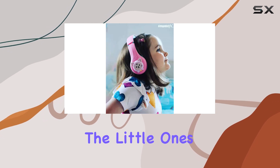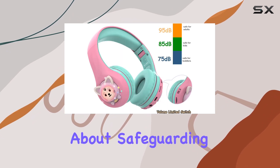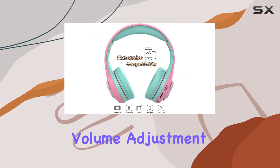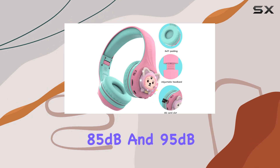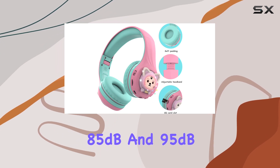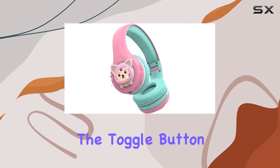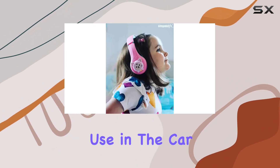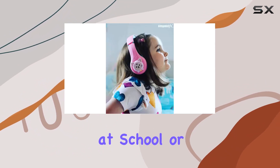Now let's talk about safeguarding your child's hearing. The CB7s comes with a three-stage volume adjustment offering 75 dB, 85 dB, and 95 dB limits, easily switchable with the toggle button. It's a thoughtful design to protect those little ears during use in the car, on an airplane, at school, or at home.